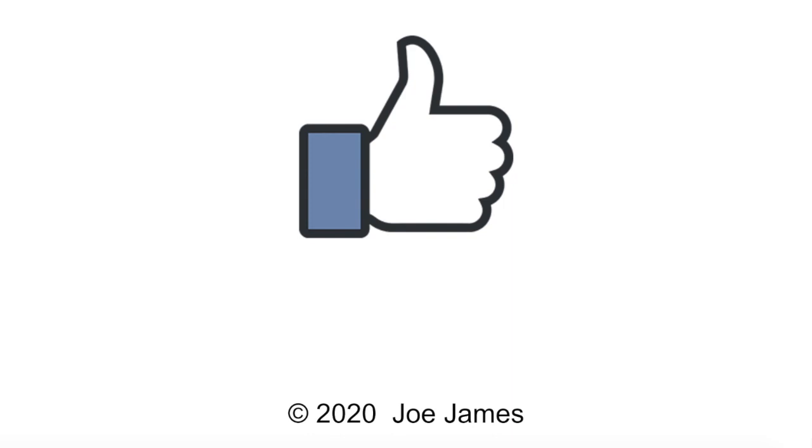I hope this video was helpful for you. If so, please click the like button and subscribe to my channel. I'm Joe James — thanks for watching.